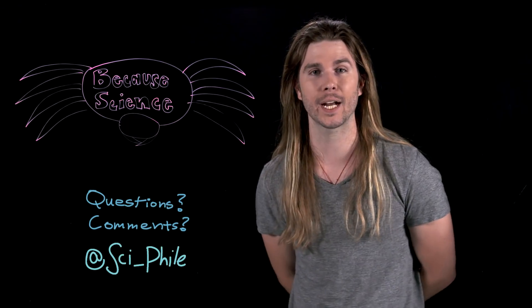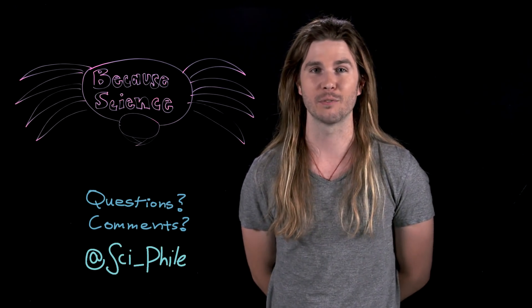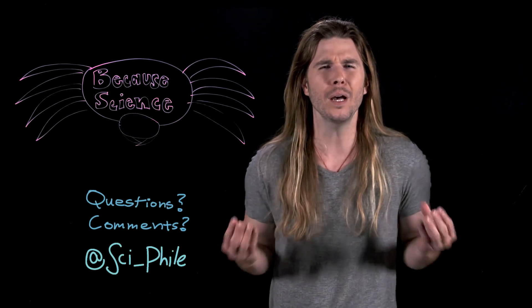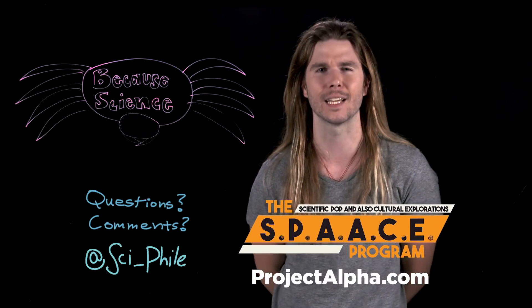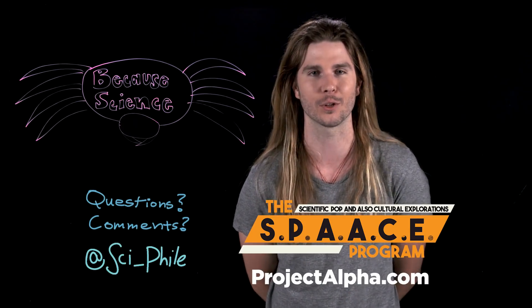And if you want more silliness, check out one of my shows with my colleague Dan Casey — it's very weird, it's called Musk Hatch! And if you want something a little more premium, check out my new show on ProjectAlpha.com called The Space Program. It's like Cosmos had a weird, long-haired baby with Mystery Science Theater 3000.